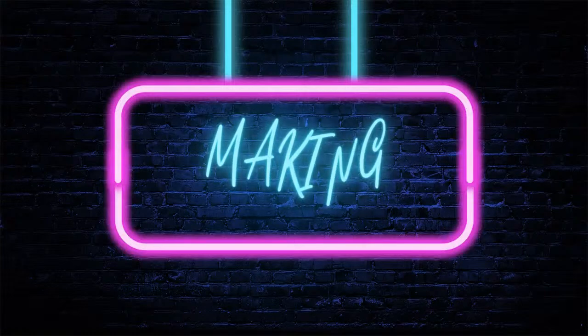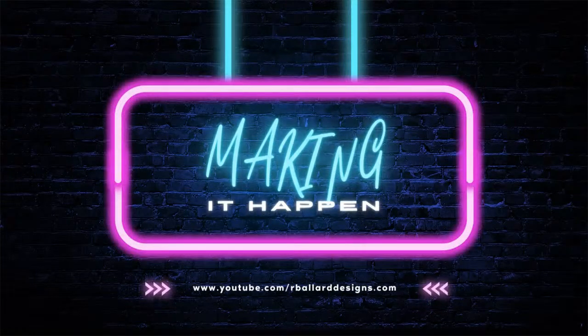Hey, it's Ryan, and today the Ender 3 V3 was unveiled, so let's talk about it. The Ender 3 V3 was introduced today, so let's go back to the beginning and go over it.